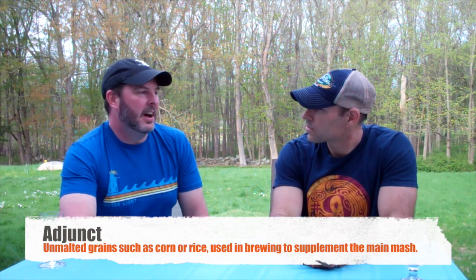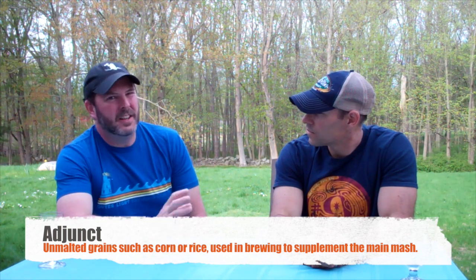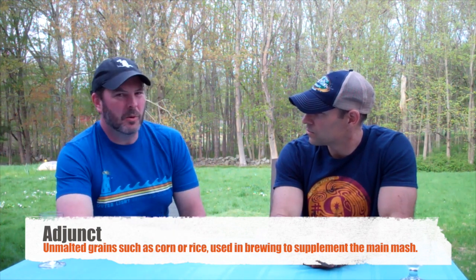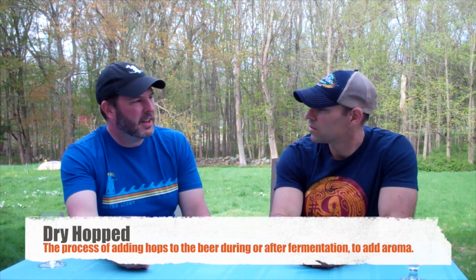Some of what we call American adjunct lagers, like Budweiser, are lagers — they're a form of pilsner, but they have adjuncts that are not barley, like rice and corn, to lighten them up. So we're looking for a lighter color, a very clean dry finish, maybe a little bit of sweetness. Typically not a hoppy style, although the one we're looking at today has been dry hopped, so we'd expect a hoppy aroma.